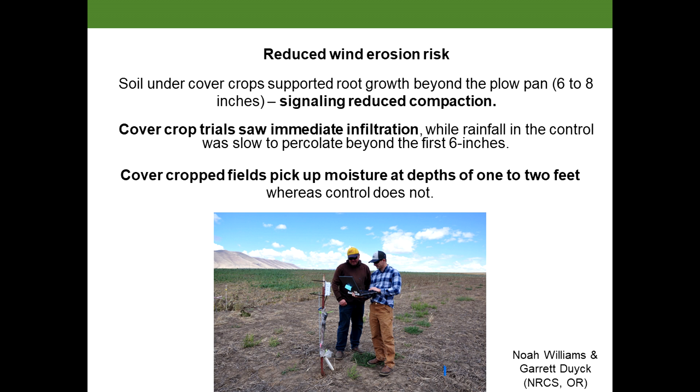Much as it slows down the speed of water flowing over the ground, the cover crop biomass slows down wind speed. As the wind goes over the surface of the residue and reaches the soil surface, it'll be slower at the soil surface.